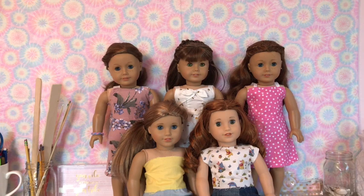So here are all my dolls. Thank you so much for watching this short little video. Don't forget to hit the like button, subscribe, and comment down below. And I'll see you guys tomorrow. Bye!